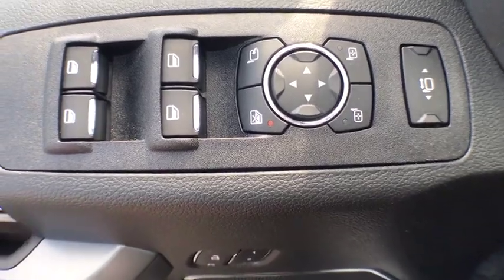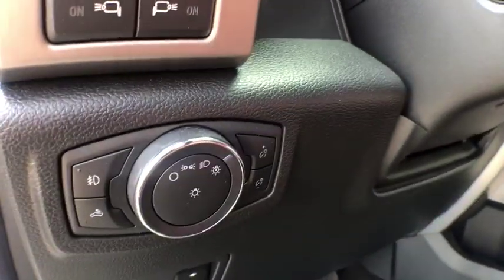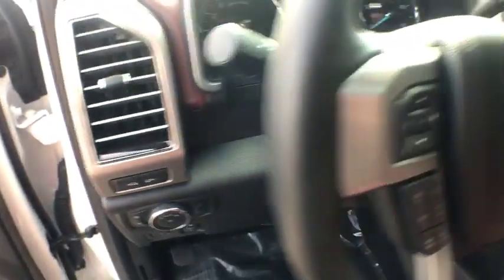Bed liner, remote keyless entry, brake assist, overhead console, tachometer, front reading lamp, power driver's seat, tilt steering wheel.